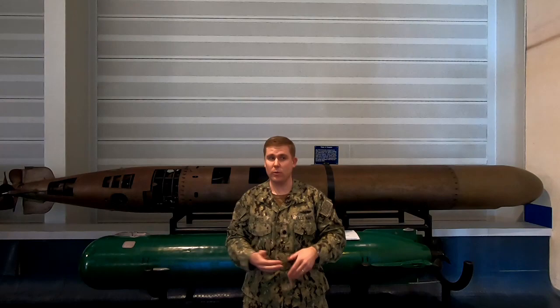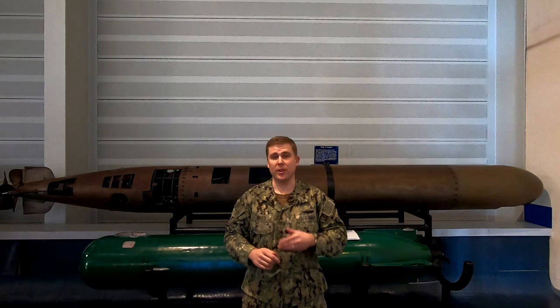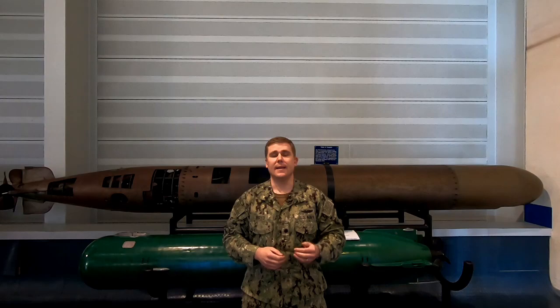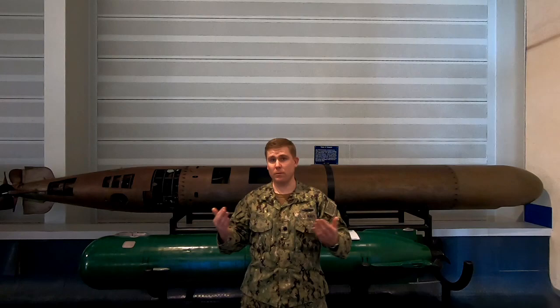They run an investigation because it's not just the Mk 14, which was the submarine torpedo — it was also the Mk 15, the surface torpedo shot from destroyers. They go and do an investigation and figure out that there are two issues. One, the depth control mechanism is improperly designed and tested. They used the same mechanism design as from previous torpedoes, which is fine, except that previous torpedoes ran slower — at 30 knots — and the Mk 14 is at 45 knots, a 50% speed increase. They also moved the control mechanism from dead center of the torpedo to the tail cone.